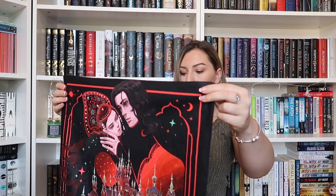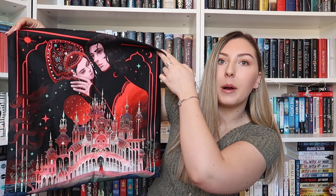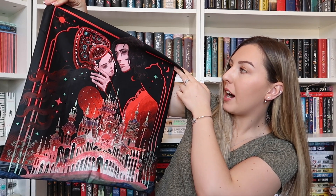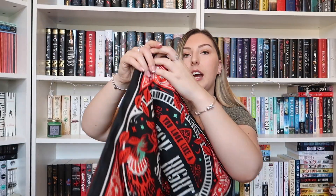Next up we have a fabric item which feels lovely. Let's see what this is — it is a pillowcase. Wow, oh my gosh, are you guys seeing this? This is beautiful. I'm absolutely in love with this. I'm not quite sure who the characters are just on first glance but let's look at the quote.